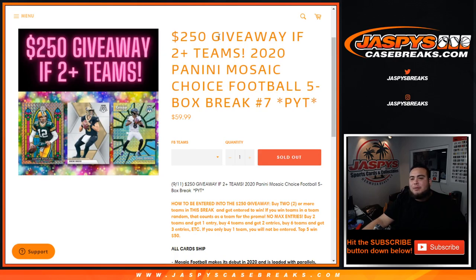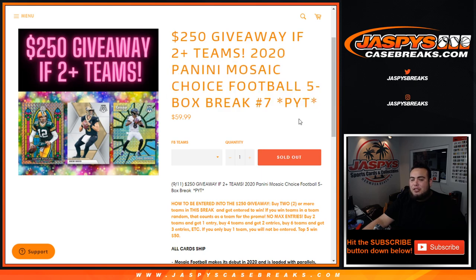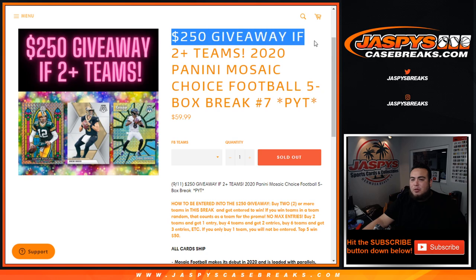What's up everybody, Jason here from jazbeescasebreaks.com. 2020 Panini Mosaic Choice Football five-box break — Pikachu number seven just sold out, and we're also giving away $250 in this break.